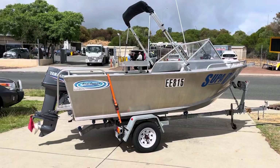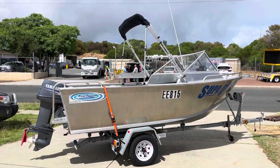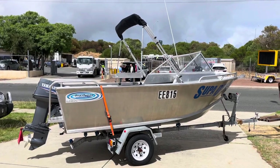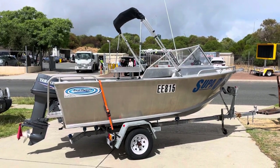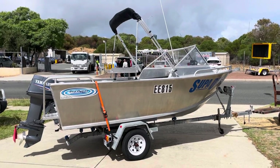I only sold this boat last July 2010. When I sold it, it had 18 hours on the clock. Now it has 60 on it.